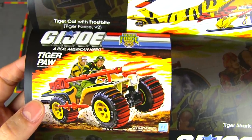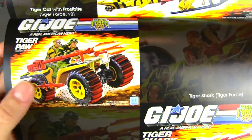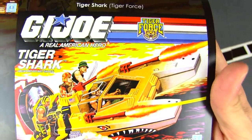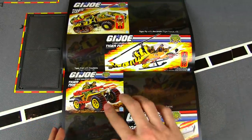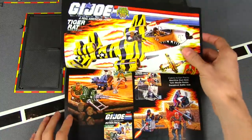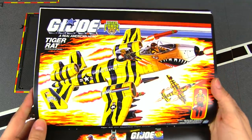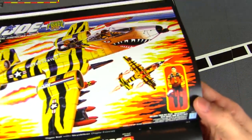The Tiger Paw is a recolor of the Ferret and the Tiger Shark is a recolor of the Cobra Water Moccasin — interesting that we were getting some Cobra vehicles recolored for the Joes. Speaking of which, the Cobra Rattler got a redeco as the Tiger Rat.